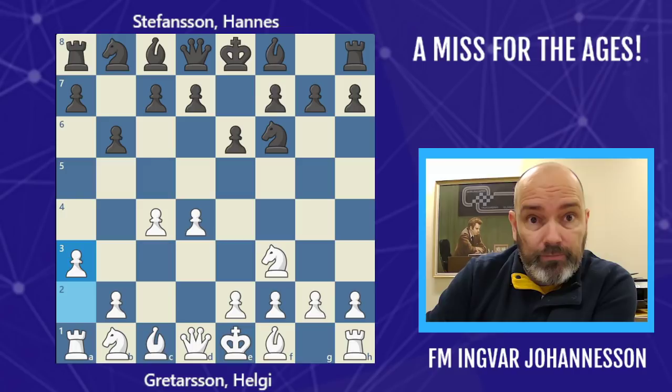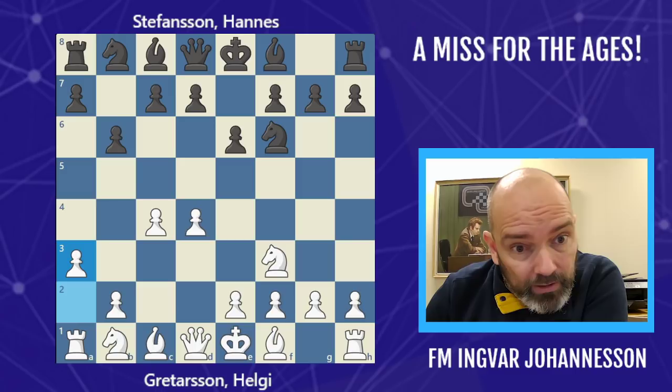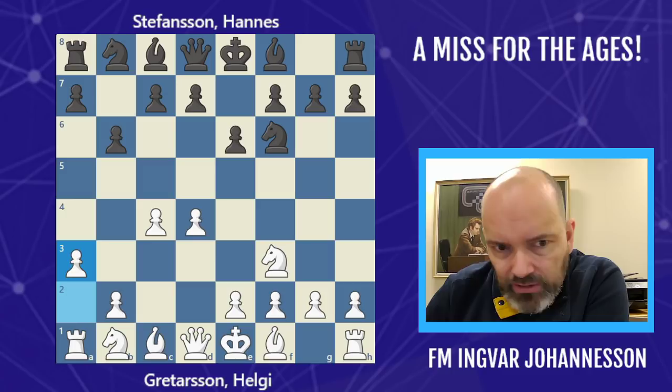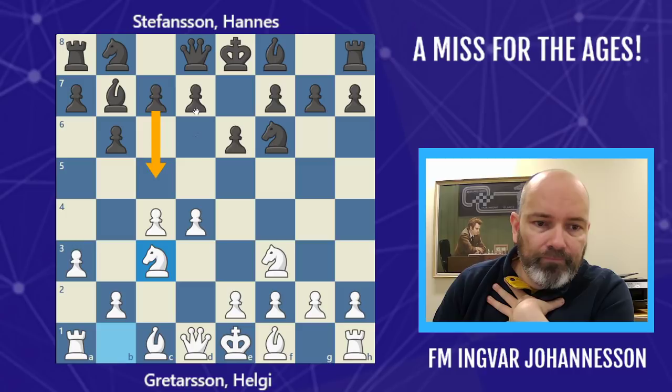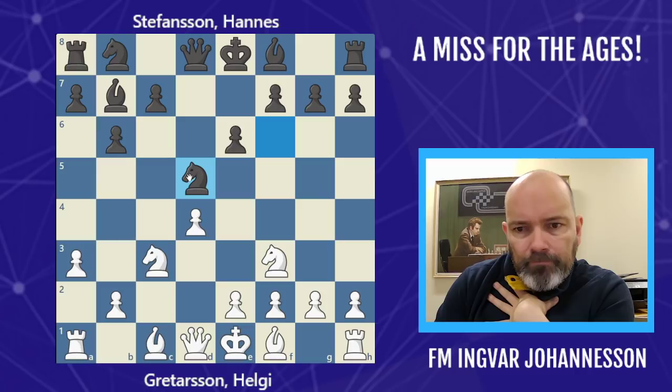White has many options. He goes with a3 — the Petrosian variation, named after the ninth world champion. Also used with great effect by Garry Kasparov, the thirteenth world champion. I also like this line myself. Bb7, Nc3, and black now breaks in the center — he has to break in the center at some stage, either with c5 or d5. In this case he goes with d5.